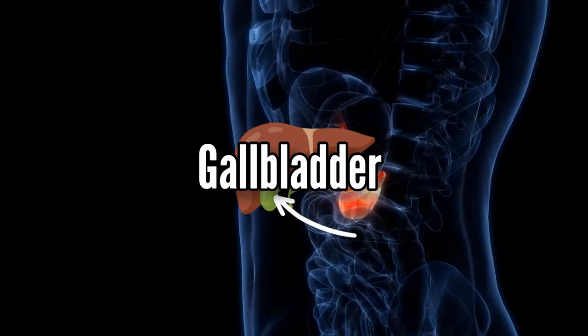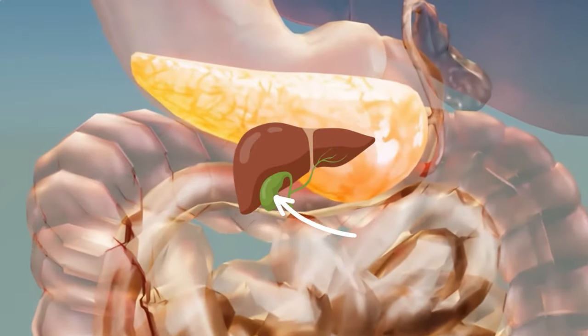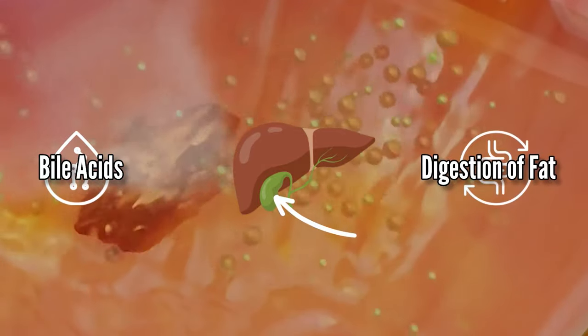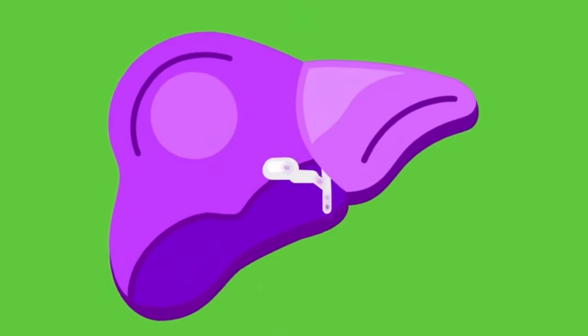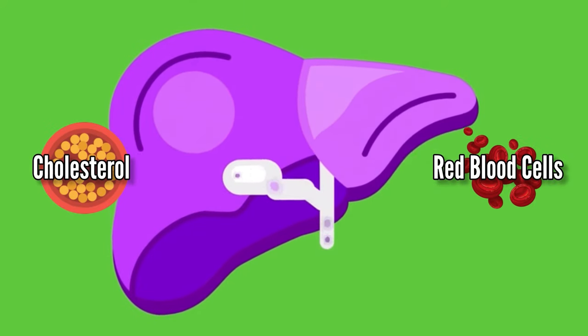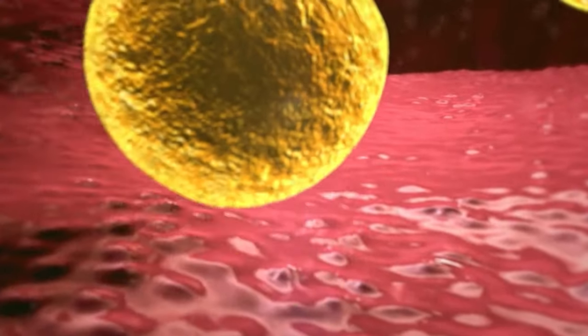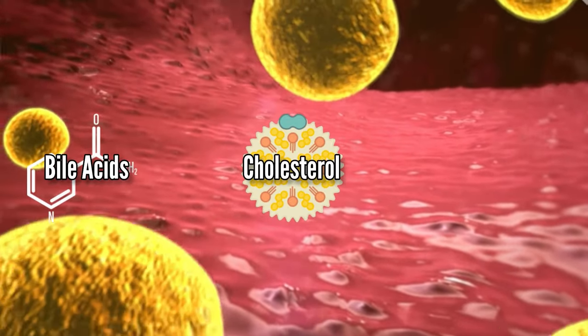The gallbladder is a small organ under the liver. It is mainly responsible for storing bile acids, which play a key role in the digestion of fats. Our liver uses cholesterol and red blood cells — ones that have completed their lives — to make bile juice, which is a mixture of bile acids, cholesterol, and bile salts.